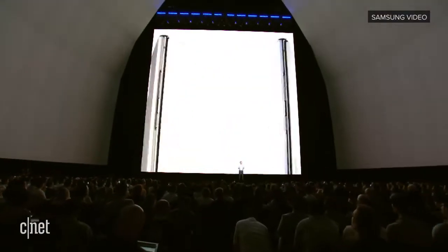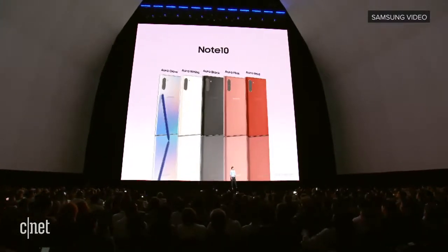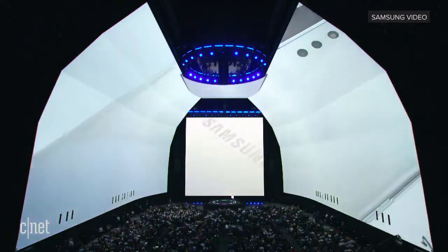When it comes to color, we've designed some amazing new options. No matter which Note you choose, there'll be a perfect color for you, including the one-of-a-kind Aura Glow, which creates iridescent colors by refracting light.